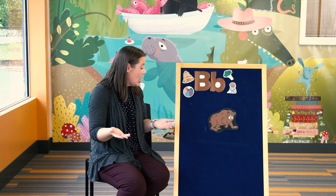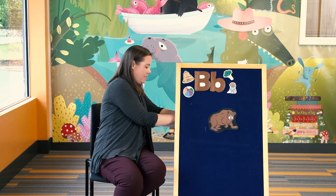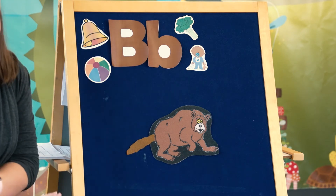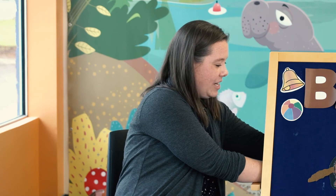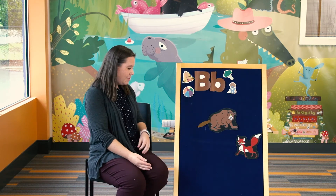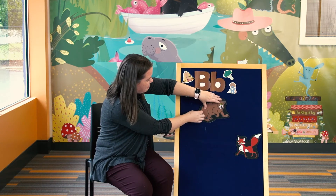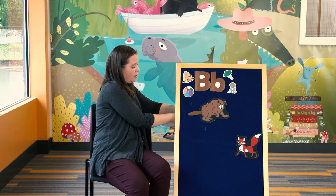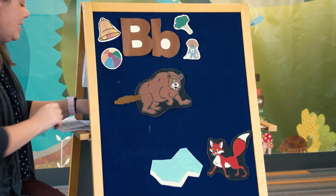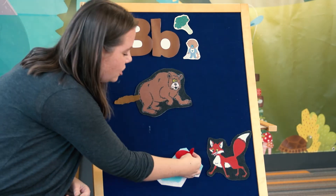Bear at one point in time did not always have a short tail. He actually had a long, fluffy, bushy, beautiful tail, and he liked to show it off to all of his friends — his bird friends, his fish friends, his other bear friends. And he showed his friend the fox, who also has a beautiful bushy tail. One day fox said to himself: that bear, I think I am going to play a trick on him. Because as you know, foxes are known for the tricks they like to play on their friends.